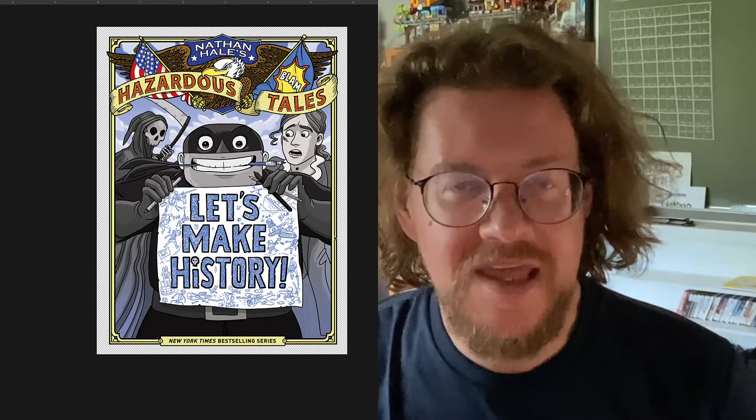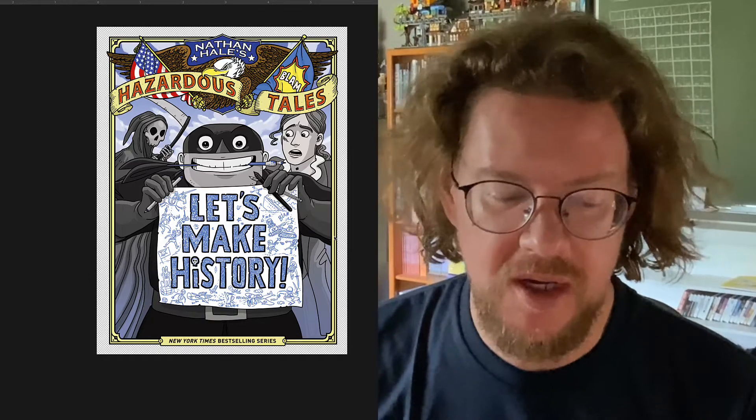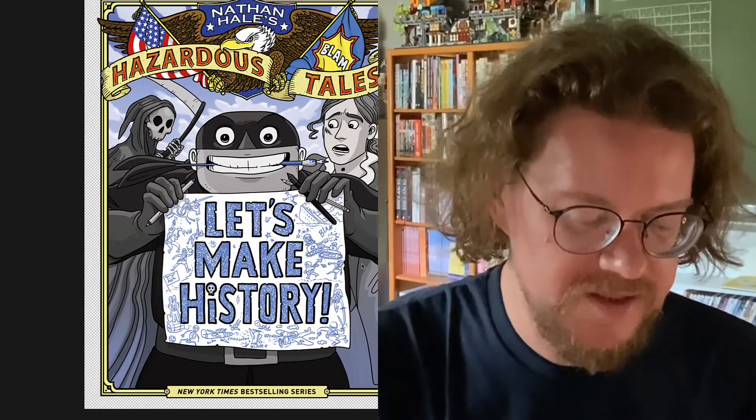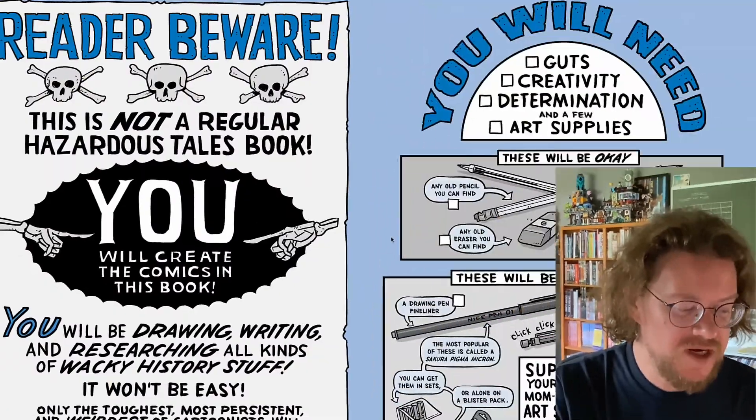Hi everybody, Nathan Hale here to talk about the next Hazardous Tales book. I am very excited about this book. It is not a regular Hazardous Tales book. Its title is Let's Make History, and here's what it is.